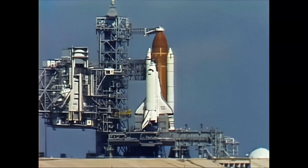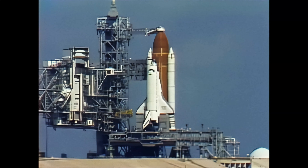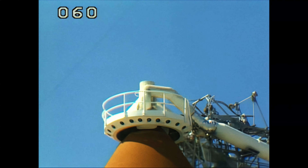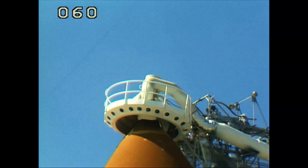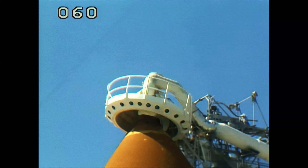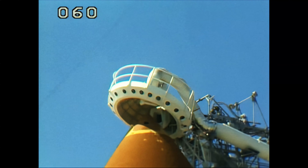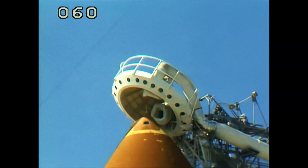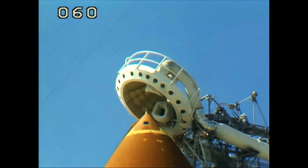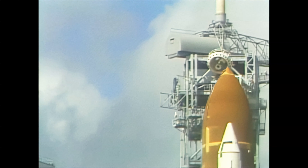T-minus two minutes forty seconds, and the caution and warning has been cleared and the gaseous oxygen vent arm is presently being retracted. T-minus two minutes fifteen seconds and counting. The main engines have now been moved to the start position and the astronauts have cleared the caution and warning memories. All systems are verified normal for launch.